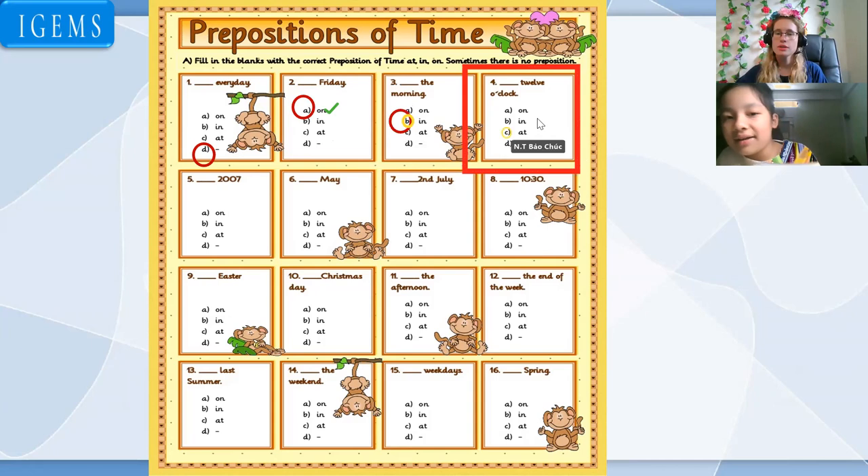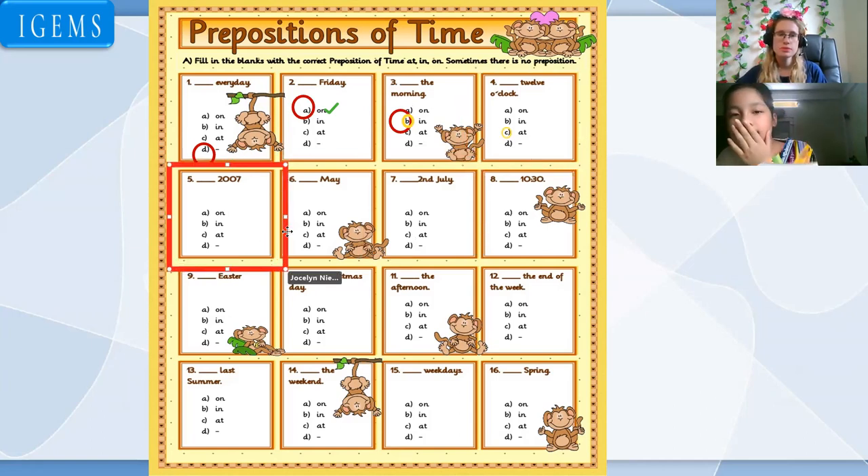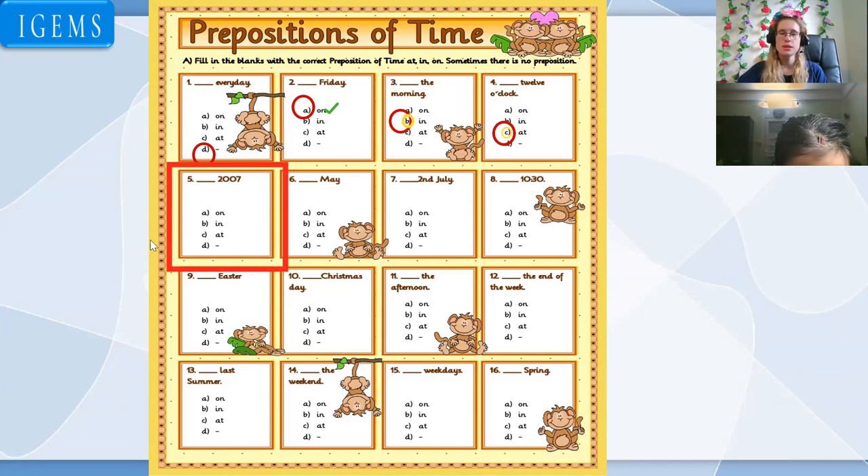Number four: on 12 o'clock, in 12 o'clock, or at 12 o'clock? At 12 o'clock. Perfect, good job. Number five: on 2007, in 2007, or at 2007? In 2007. Very good. Keep up the good work. Next one: in May. Good job.